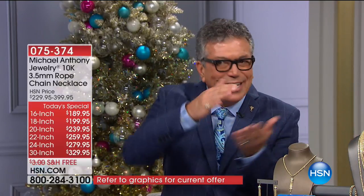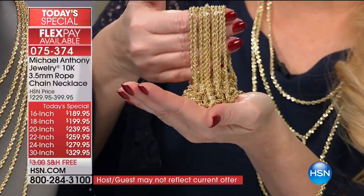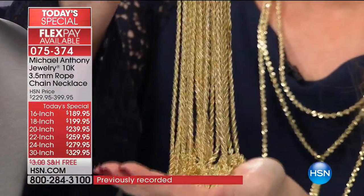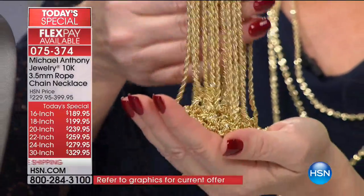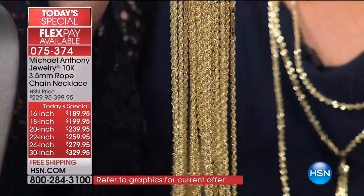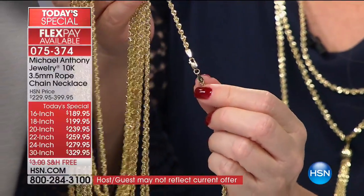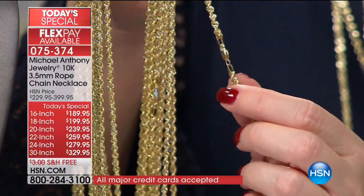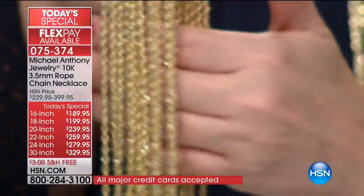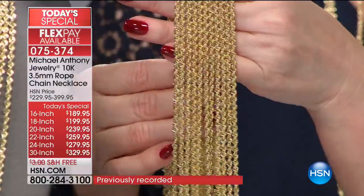The flexibility of the chain is unparalleled to any chain in the marketplace. Just take it and puddle it in your hand — look at that flexibility. What you really want is comfort. If it's a 30-inch, you can pull it over your head and just put it on. The lobster claw is actually soldered to the chain. The end caps give you the full strength of the chain. These are things we, as the manufacturer, know how to do to make sure the chain is very, very strong.